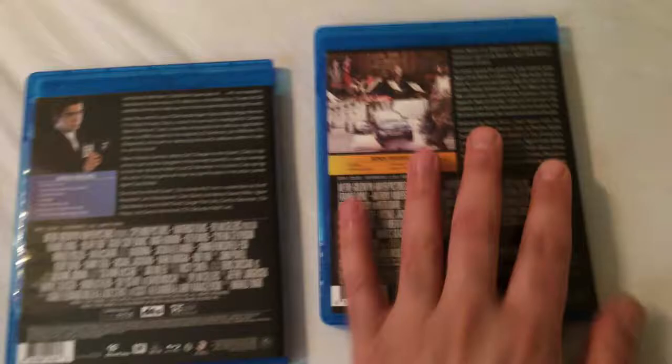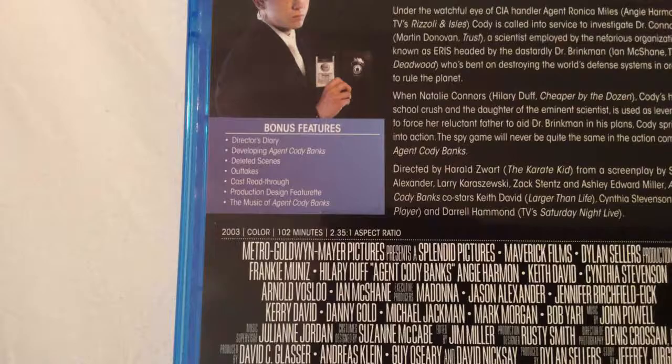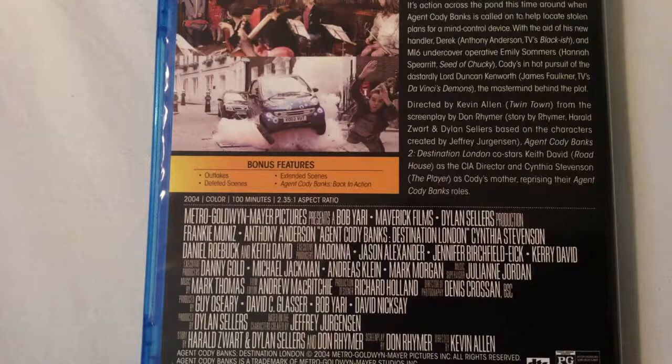For the first film you get Director's Diary, Developing Agent Cody Banks, Deleted Scenes, Outtakes plus Cast Readthrough, Production Design Feature, and The Music of Agent Cody Banks — lots of great features to keep you busy. For part 2 you get Outtakes, Deleted Scenes, Extended Scenes, plus Agent Cody Banks: Back in Action.